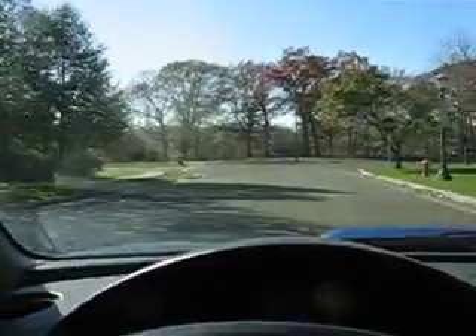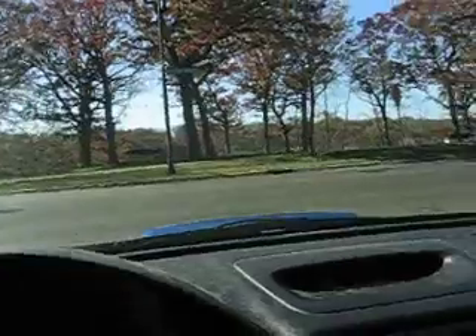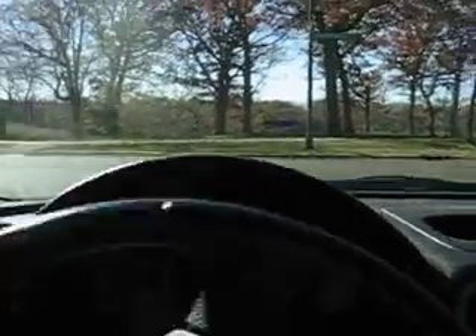I'm pretty sure the colors have all changed. And you know what, so there we go — there's the river straight ahead. Great for walking. And actually that's a three-way stop. I didn't quite realize it. This video is gonna cut out here again in a minute.